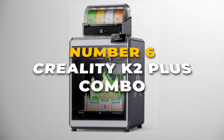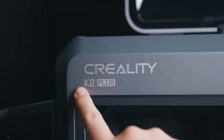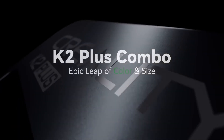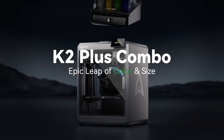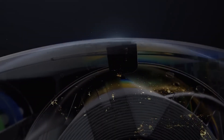Number 6 is the Creality K2 Plus Combo, the latest and most advanced model in the lineup, built for top-tier performance and versatility. Its standout feature is true multi-color printing — up to 16 colors in a single job — so you can skip most post-processing and painting. The Intelligent CFS, Creality Filament System,